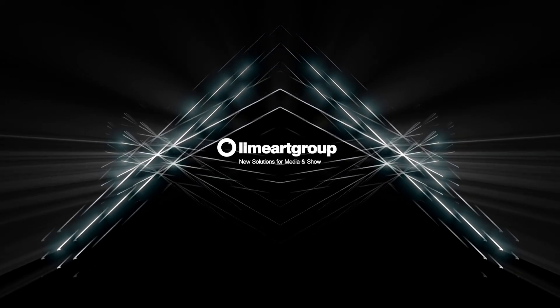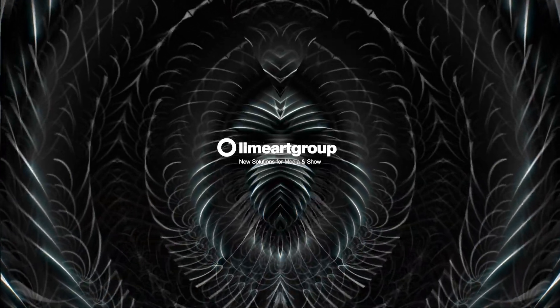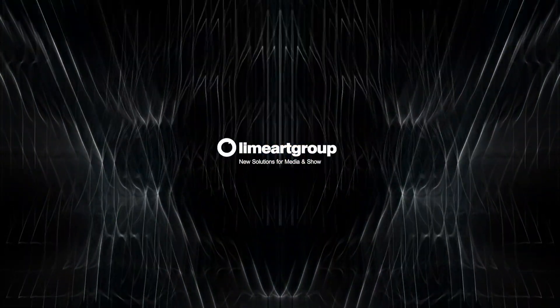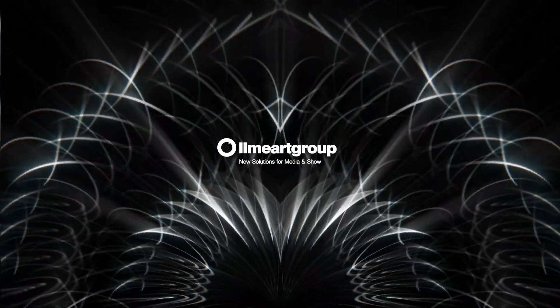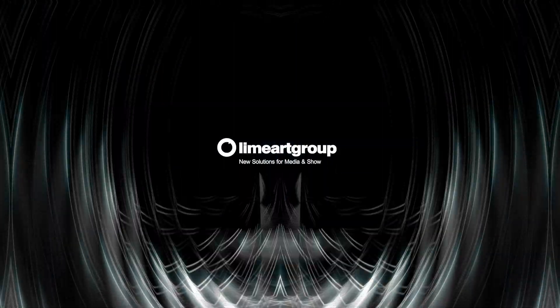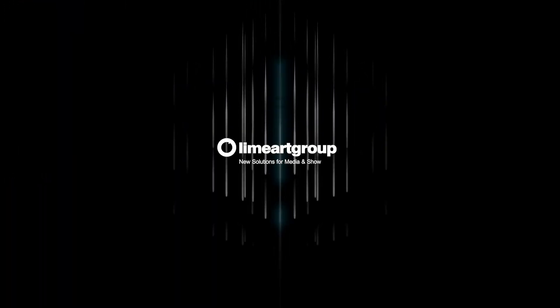LimeArt Group. New solutions for media and show. We produce visuals for events and creative production, Full HD and 4K video footages and VGA loops for most important needs.